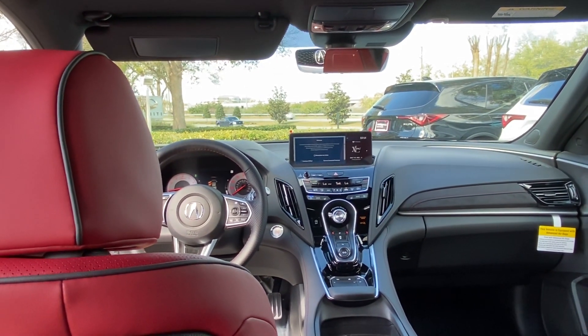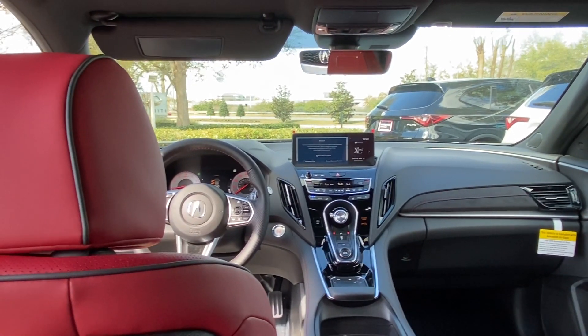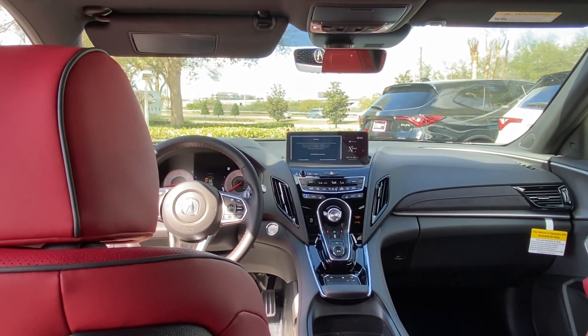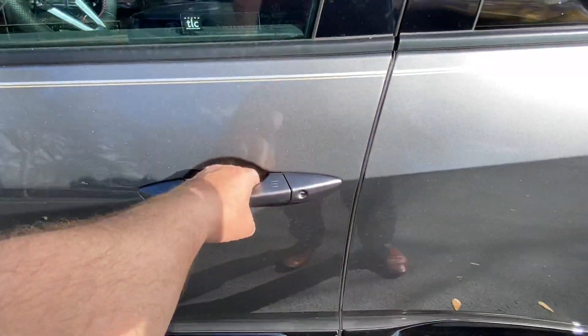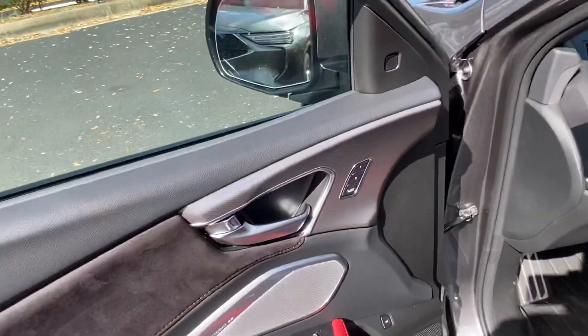Going back to the remote start on the key, you also get another cool feature — it has a memory seat function for driver one and driver two. On the back of each key you'll see a number for driver one or driver two. So once you slide your hand behind the handle for keyless access, the seat will automatically adjust for whichever driver profile you have set.